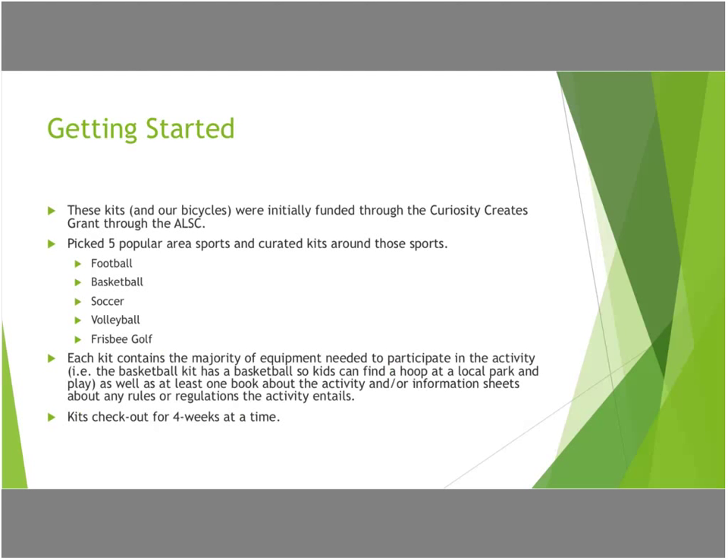What we did first, once we got this grant, was sit down and pick five popular sports in our area that we knew people would want to use, and we curated kits around those sports. We chose football, basketball, soccer, volleyball, and frisbee golf, which, if you have never played, is an interesting little sport that is very popular in our area.